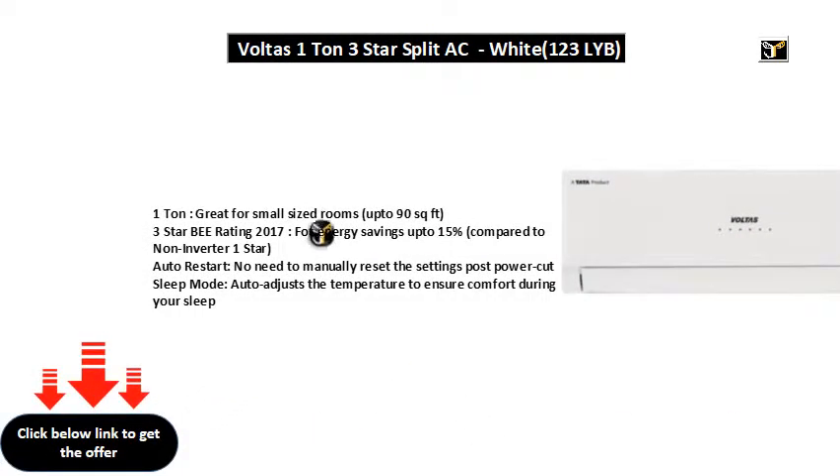1 tone, great for small sized rooms up to 90 square feet.